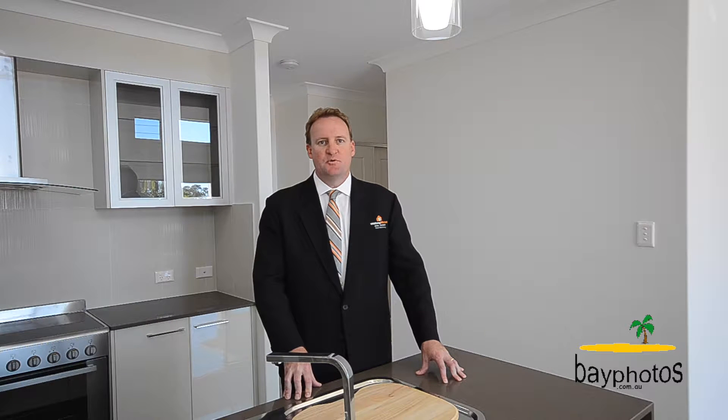Hi, my name's Ashley Heckels and today we're at 14 Edgewater Court in Craignish. Today we're at a lovely GJ Gardner home with stunning views. Let's go and take a look.